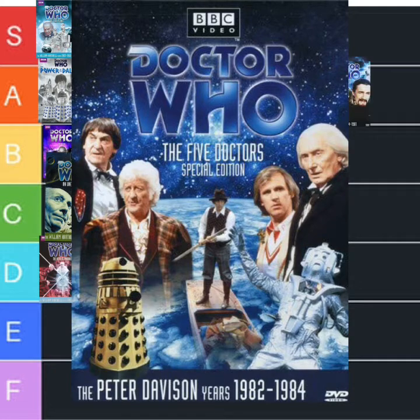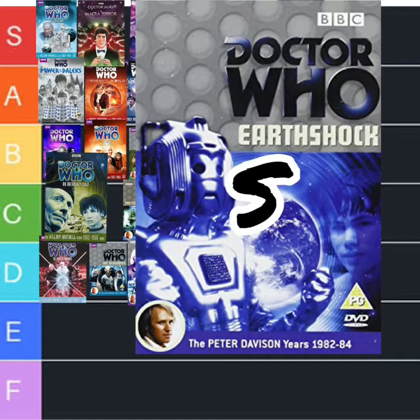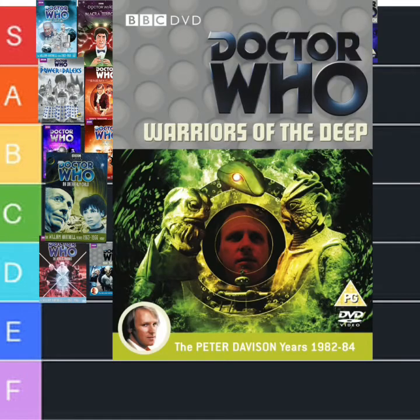Time for Peter Davison. The Five Doctors — that's going to S straight away because it's the Five Doctors. Legendary. Earth Shock — straight to S, don't even ask. But please, not this very next one — The Warriors of the Deep — that's an E. Just a big let down.